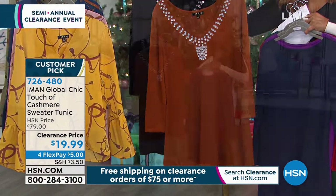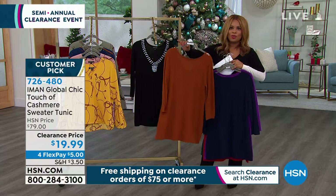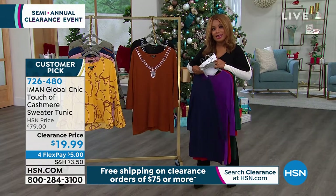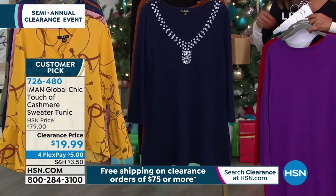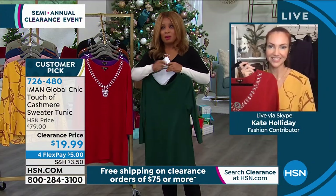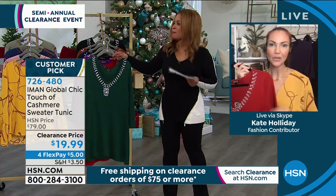You're looking at a price that was originally $79. And we know that cashmere — cashmere anything, quite frankly — is elite. It's luxe, it's premium and special. And here you've got a touch of it at a price of under $20. This is affordable luxury, which is Iman's goal.